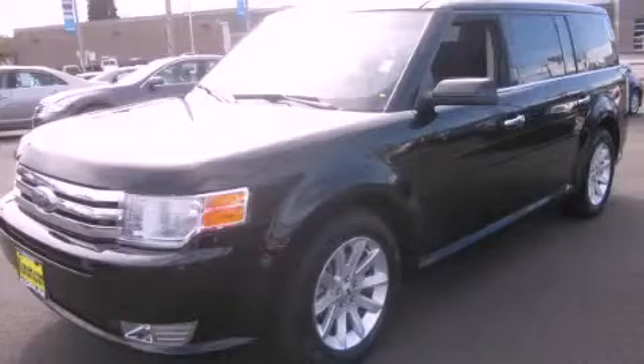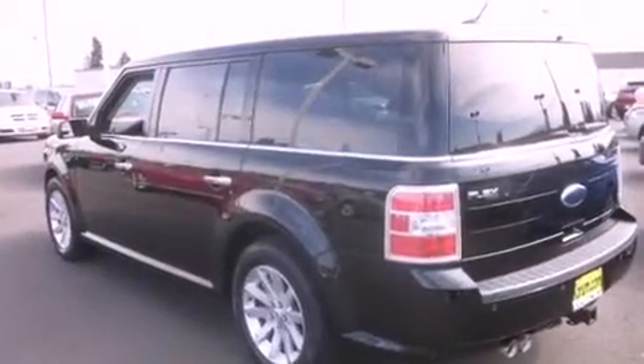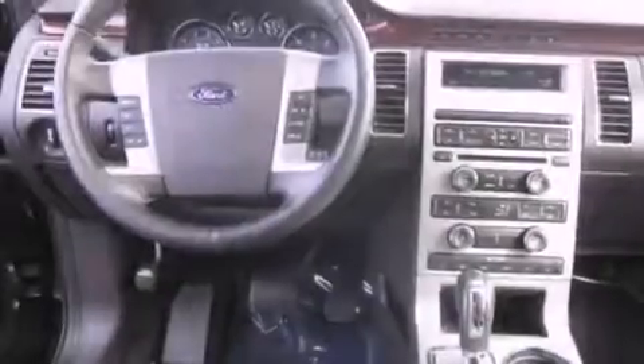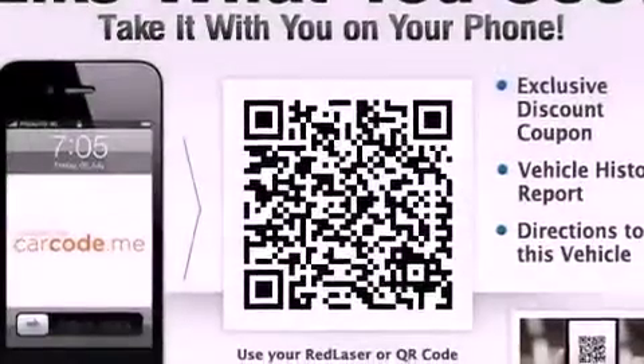This is a 2009 Ford Flex — functional utility for a modern lifestyle. It has a 3.5 liter 6-cylinder engine, an automatic transmission, and 4-wheel drive. Its top features include a power sunroof,